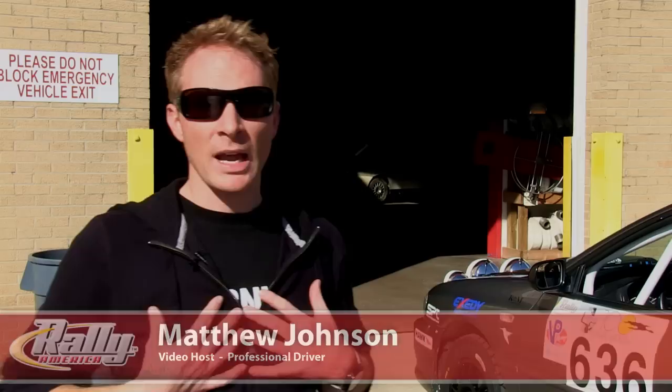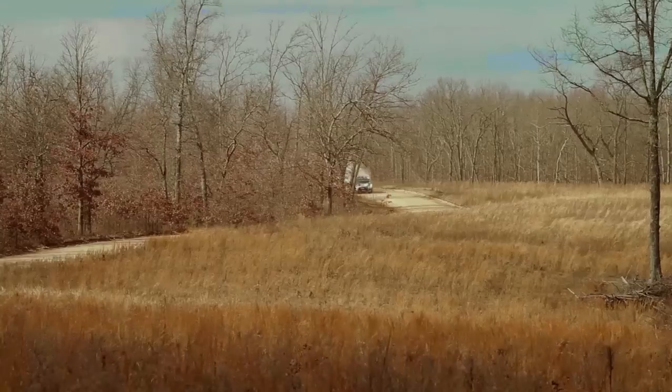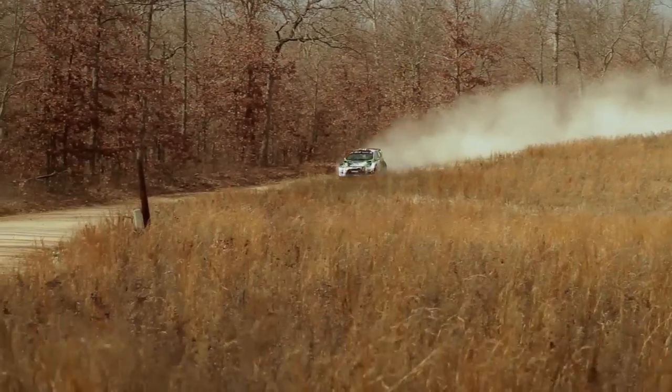Welcome to the 100 Acre Wood Rally in Salem, Missouri. This rally is round two of the 2012 Rally America National Championship. My name is Matthew Johnson and I'll be traveling with you around the country to cover all of the action this year. Here at the 100 Acre Wood Rally, drivers are really able to open it up, have a lot of fun with their race cars, and go really fast. It's probably the fastest event in our championship.